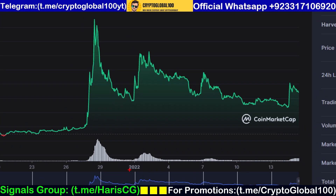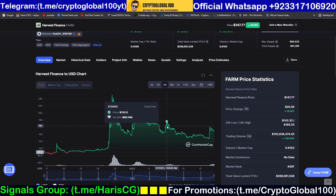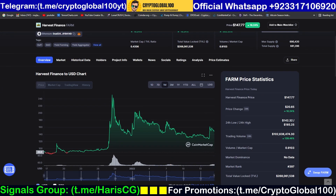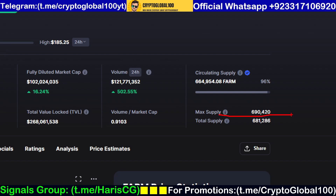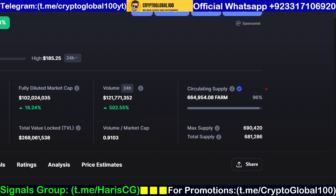Looking at the volume peaks, this current peak is very low compared to the previous ones. Heading over to the total supply — it's a low supply token, that's why we have good performance. You can also see 96% of the supply is in circulation.